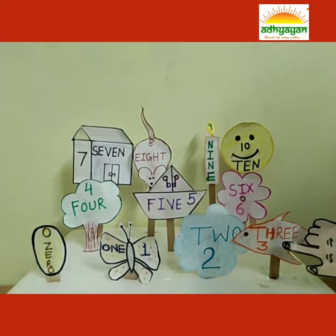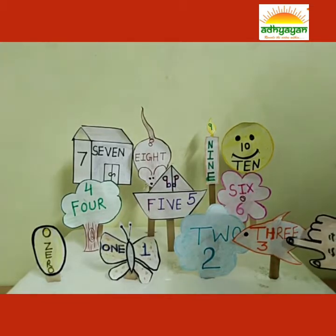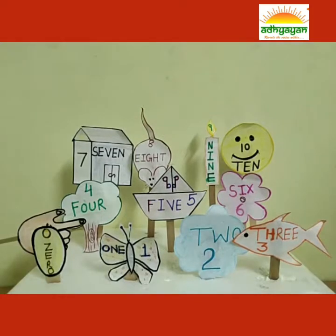I am a fish, and I have the number 3. T-H-R-E-E. 3. I am a tree.